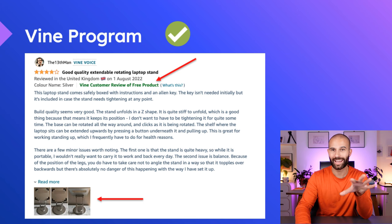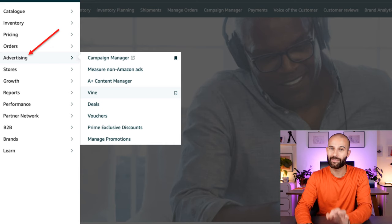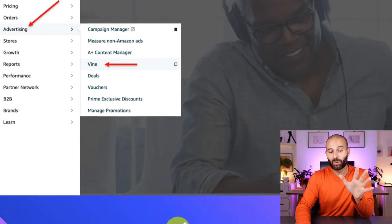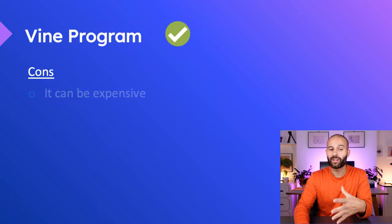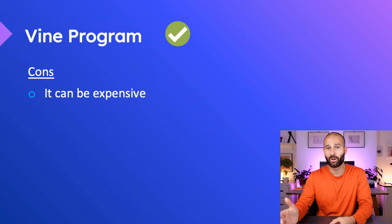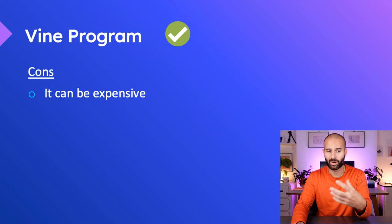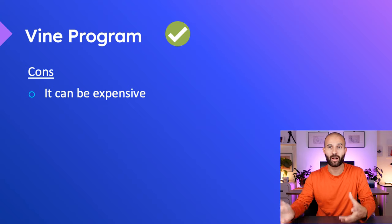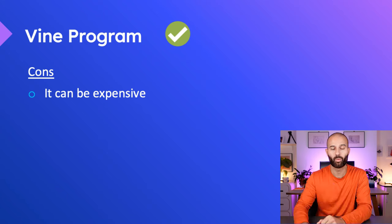To enroll a product in the Vine program, sign into Seller Central, go to the menu, click on Advertising, then click on Vine. This takes you to the page where you can enroll your ASINs. There are a few cons to note. First, it can be quite expensive. The £140 enrollment fee is completely worth it for 30 highly detailed reviews, but where it gets expensive is if your product has a high cost price. If each unit costs you £50 to £100, giving away 30 units to Vine Voices can be very expensive, so you might not want to use the Vine program for very expensive products.